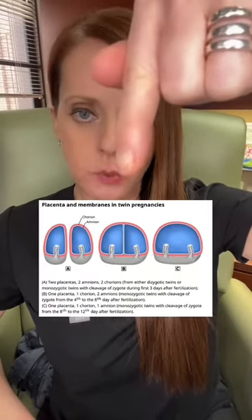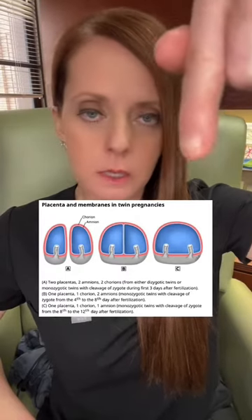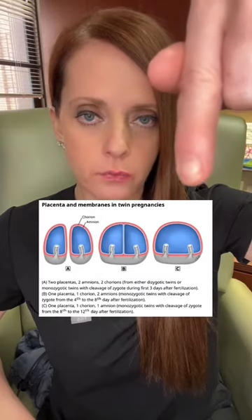This is mono-di twins: one chorion, two amnions, one placenta shared by two fetuses. This is monochorionic monoamniotic twins, or mono-mono.